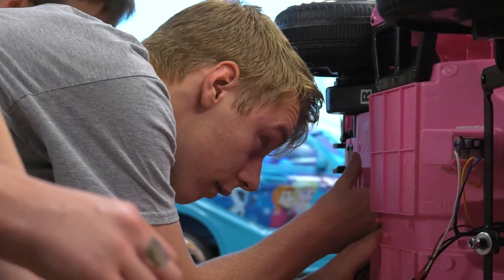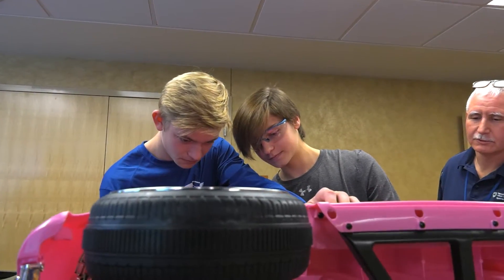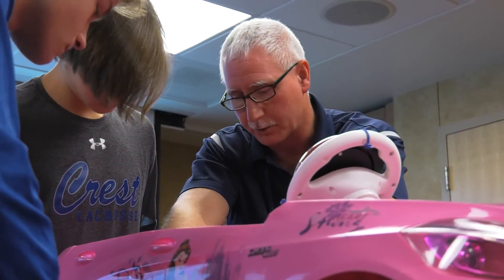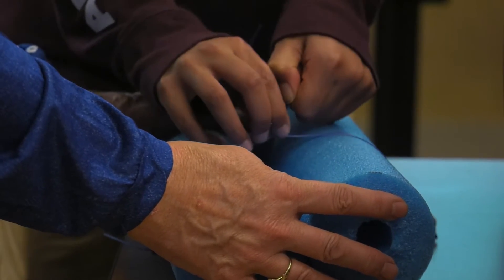Our program is run a little differently than some of the other chapters around the country. We've involved students from a gifted program at Cedar Crest High School. They come in and help us with the build — we supervise them and they have to brainstorm and figure out how to do it based on the directions we give them, ask for help when they need to. It's a great opportunity for them to expand their knowledge and see if it's something they're interested in as a career path.